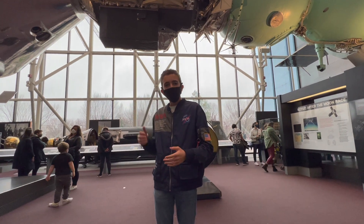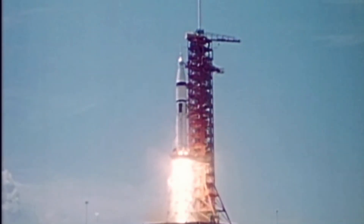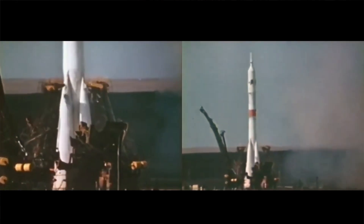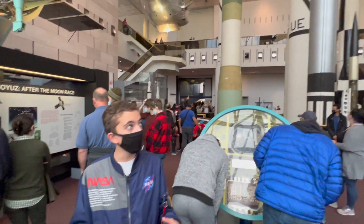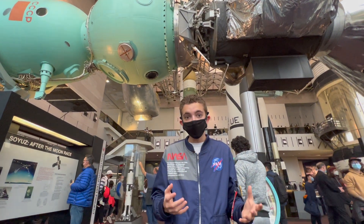This mission launched on July 15, 1975, with both spacecraft launching on their own rockets within seven hours of each other. Then on July 17 they docked, and it took a few more hours before they could equalize the pressure and actually enter each other's capsules. There's a famous video of the two spacecraft commanders shaking hands, which is a symbol of the easing of tensions between the Soviet Union and the United States.